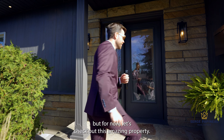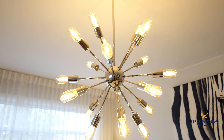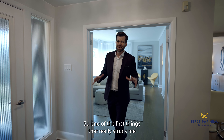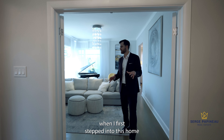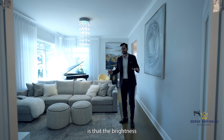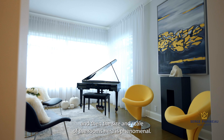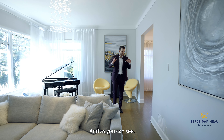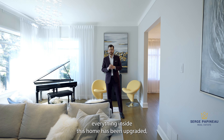If you've ever wanted to own an iconic Ottawa home, this is your chance. Welcome to 1891 Alta Vista Drive. What we have here is a true mid-century modern bungalow in the very popular neighborhood of Faircrest Heights. I'll tell you a little bit more about the neighborhood in a minute, but for now, let's check out this amazing property.